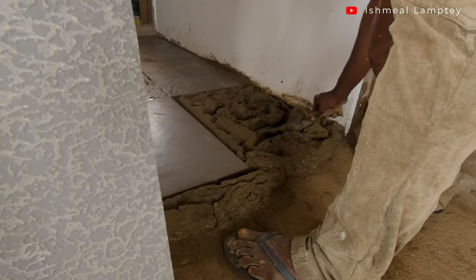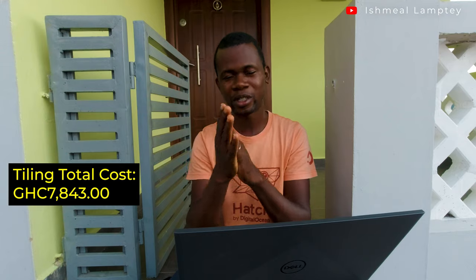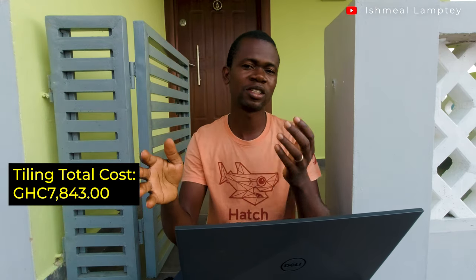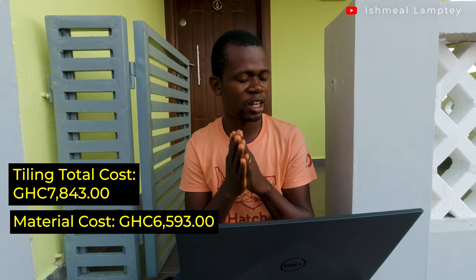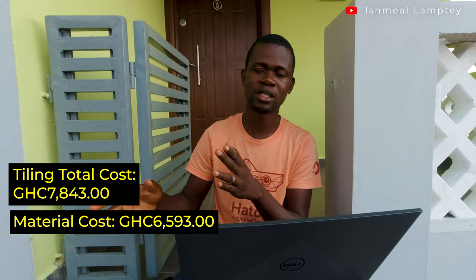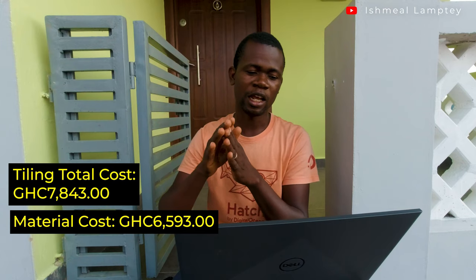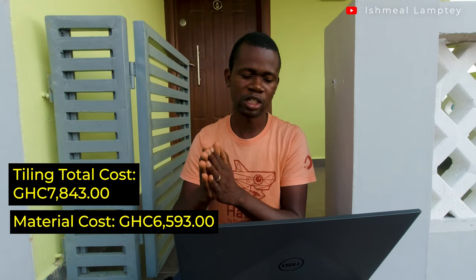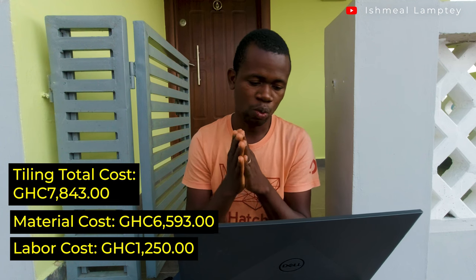The total cost for the tiling was 7,843 cedis. Material cost was 6,593 cedis, the majority going into purchasing tiles for every part of the house — floor tiles (60×60), wall tiles (25×50 or 30×50 and 30×60), and for the bathroom area we used 40×40. Labor cost was 1,250 cedis for laying the tiles on the floor and walls throughout the entire house.